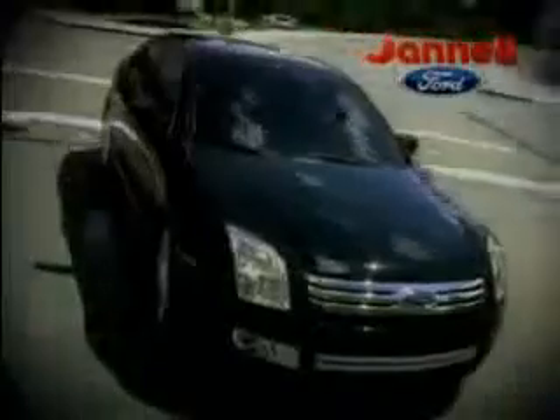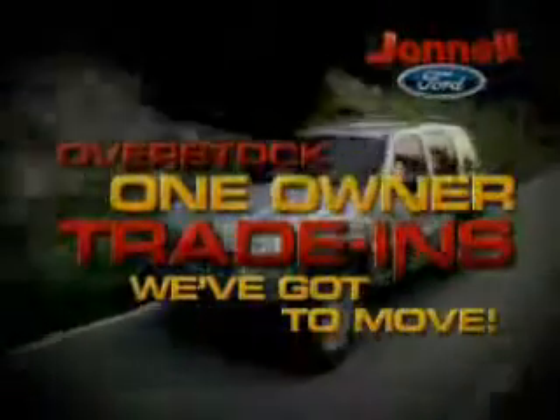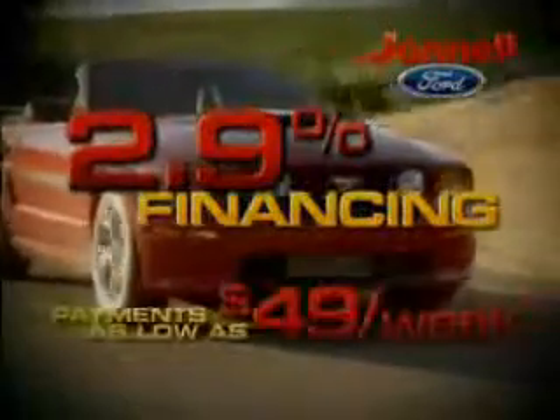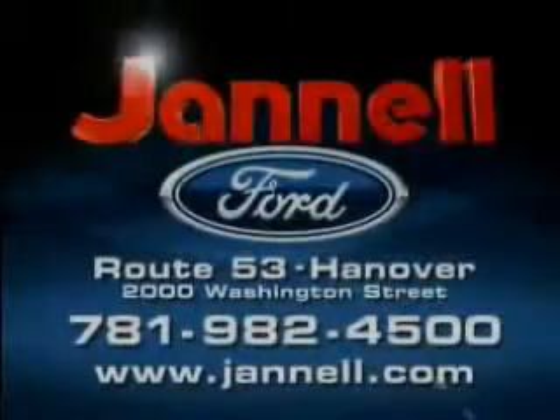For a huge selection of quality pre-owned vehicles at low prices, Janelle Ford is the name to know. Thanks to selling lots of new vehicles last month, we're overstocked with one-owner trade-ins we've got to move. Our certified pre-owned Ford vehicles come with up to six-year, 100,000-mile warranties. Rates as low as 2.9%. Payments as low as $49 a week. 05 to 07 F-150s, Expeditions, Hondas, Toyotas, and more — all priced to move at Janelle Ford.